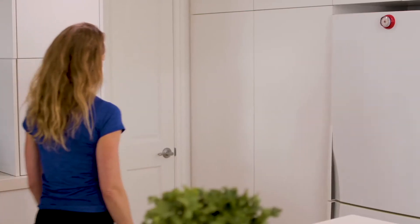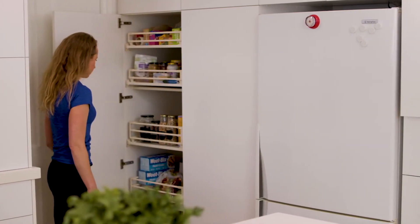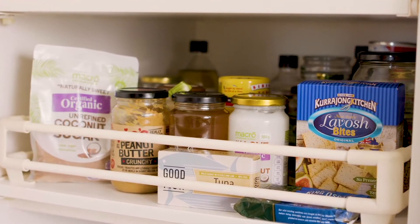The average pantry holds hundreds of items. Many people have replicated a mini supermarket in their pantry, which is a recipe for food to expire and get lost. The first step to a healthier way of living is to organise your personal food environment and simplify it. Your kitchen pantry is fully within your control, so it pays to start there. Arranging foods correctly will help make healthy food the first choice every time.